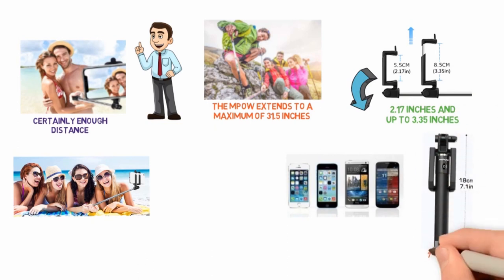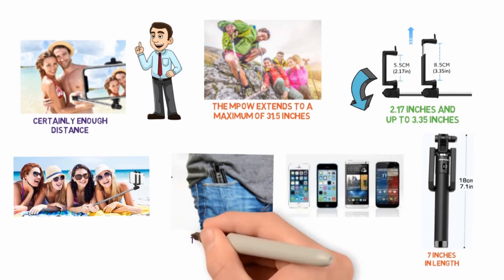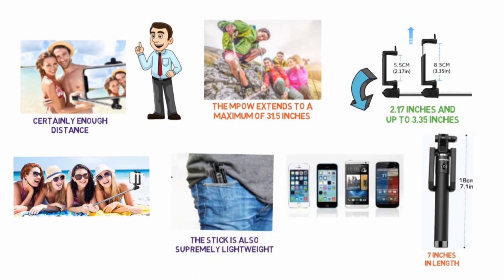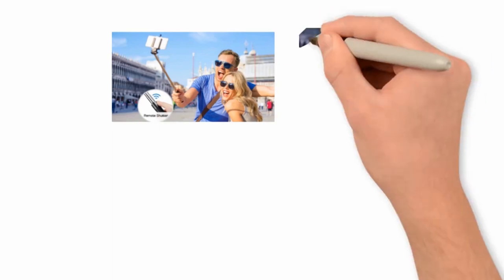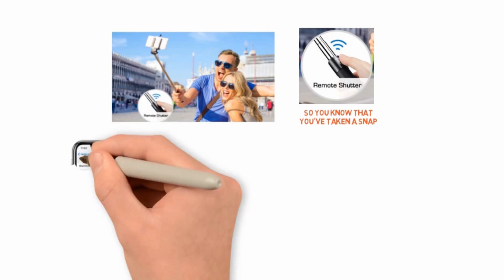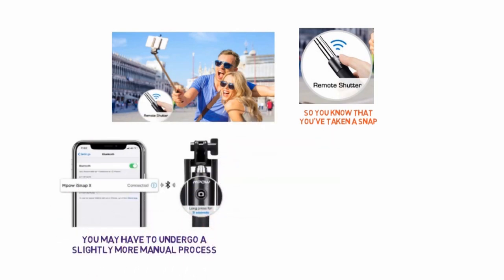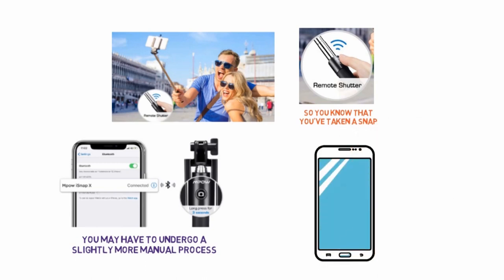When retracted, the MPOW is just over 7 inches in length, which means it'll fit easily in your backpack or carry-on, and the stick is also supremely lightweight. Rather than depending upon a remote, the MPOW has a camera button with a satisfying feedback force so you know you've taken a snap. The stick pairs automatically with most phones, though you may have to undergo a slightly more manual process for some of the newest mobile devices on the market.